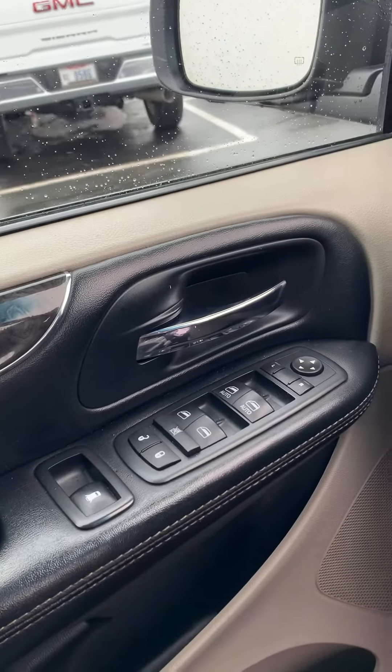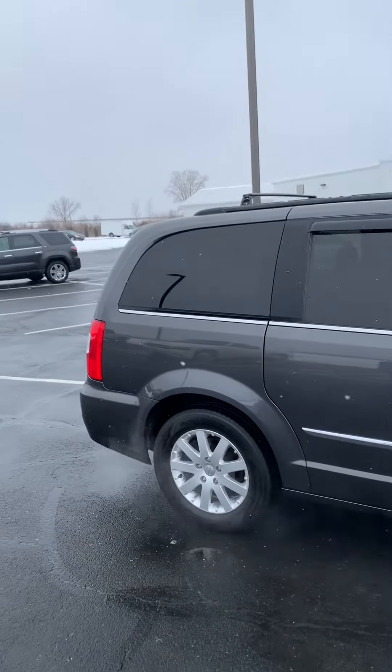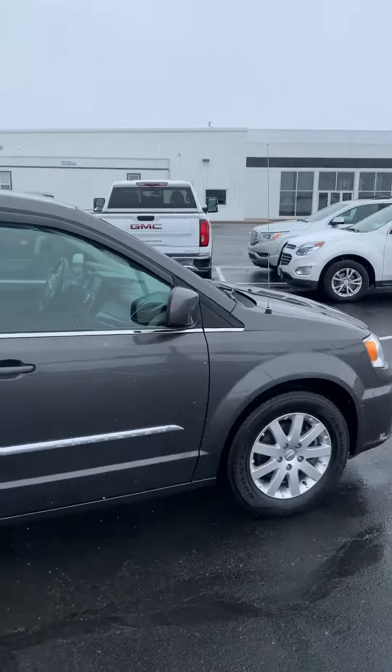Power windows and mirrors. Overall, a very nice clean vehicle. If you have any vehicle questions or needs at all, just give us a call at 419-784-5252. Thank you very much.